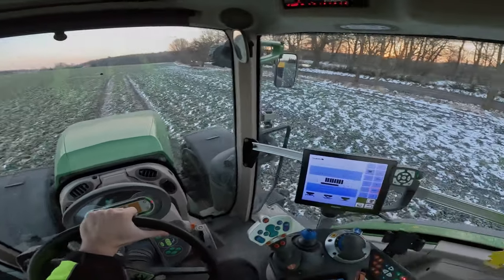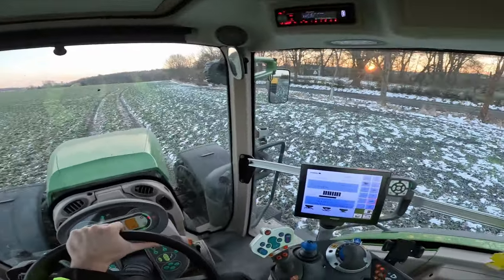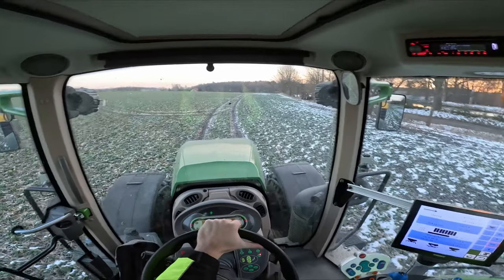Ahoj, vítám tě u dalšího FarmVlogu. Tentokrát je už z roku 2023.